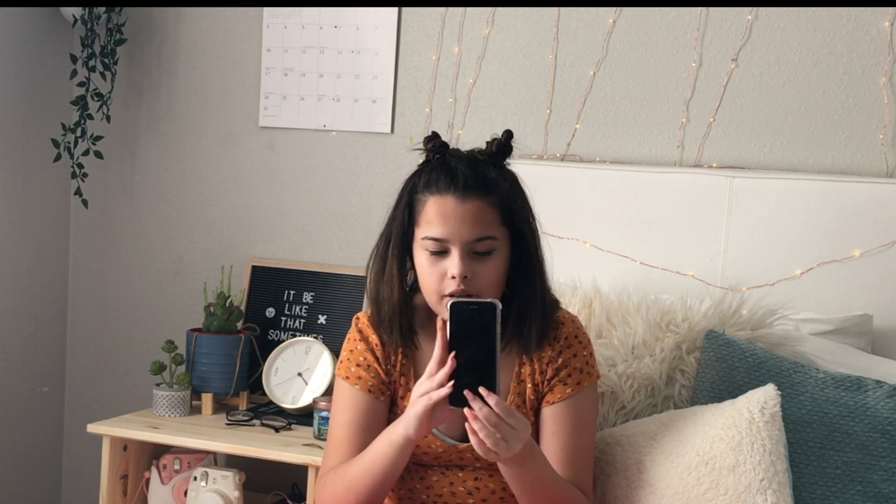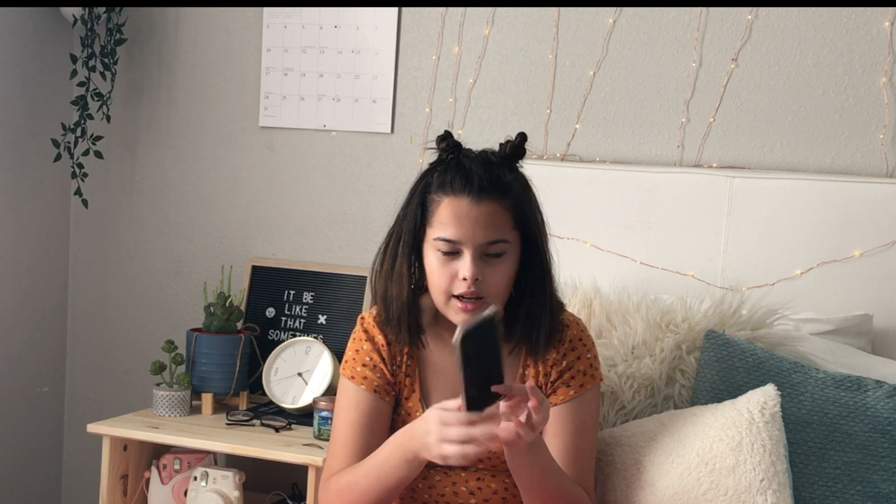Hey guys, welcome back to my channel. Today I'm going to be showing you guys what's on my phone. A few months ago my original phone got ran over by a car, so I had to settle for the iPhone 6 — I had the iPhone 6s before. One of my first ever real life videos on this channel was a 'what's on my phone' and that was about two years ago, so I decided to do another one because what I have on my phone has changed a lot since then.